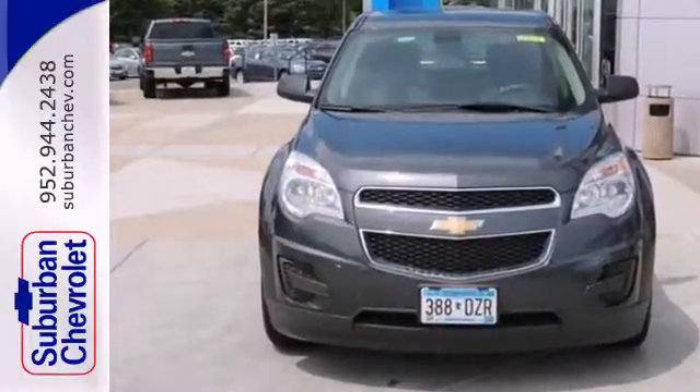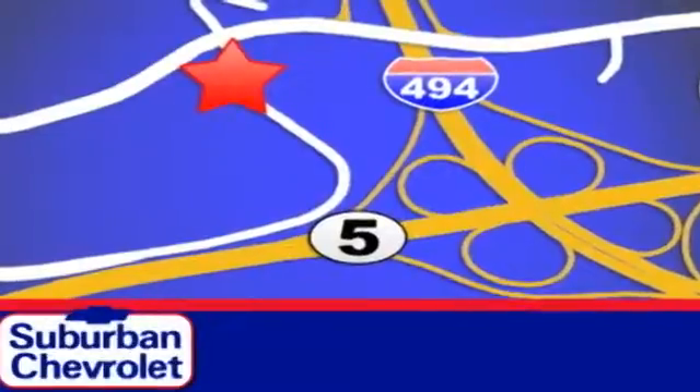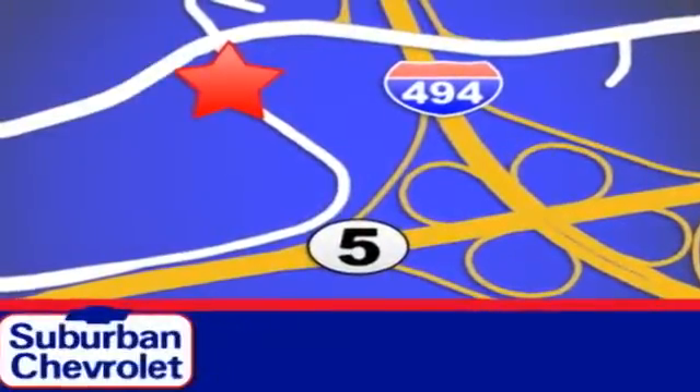See it for yourself when you take it for a test drive. Stop in today for a no-obligation test drive and shop over 16 acres of inventory. We are conveniently located in Eden Prairie at Highway 494 and Highway 5.